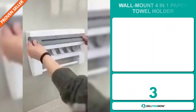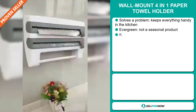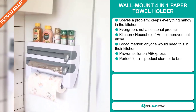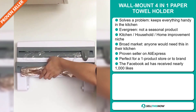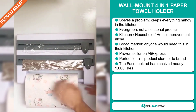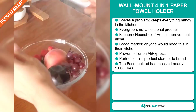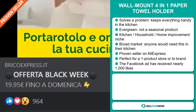Our next product is the Wall Mount 4-in-1 Paper Towel Holder. Now this is a problem solver — it keeps everything handy in the kitchen. It's an evergreen product, which means you can sell this all year round. It falls under the kitchen, household, and home improvement niche market. We also think that this item has a broad market base — anyone would need this in their kitchen. It's a proven seller on AliExpress with many, many orders, and it's perfect for a one product store or to build a brand around. The Facebook ad has received nearly 1,000 likes.